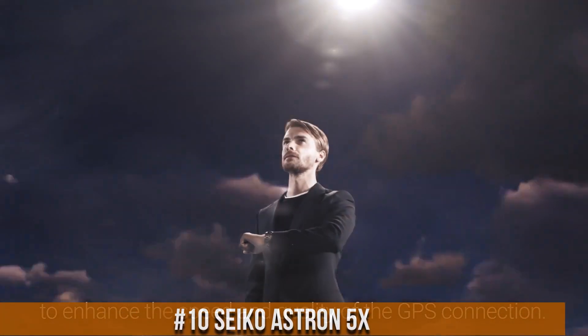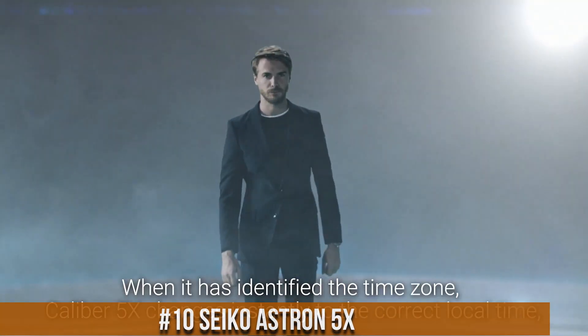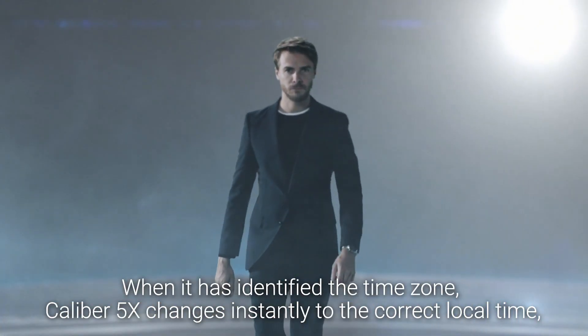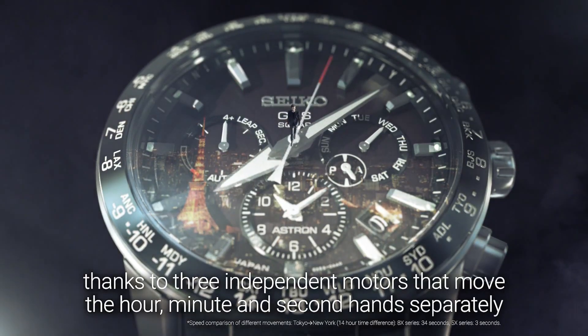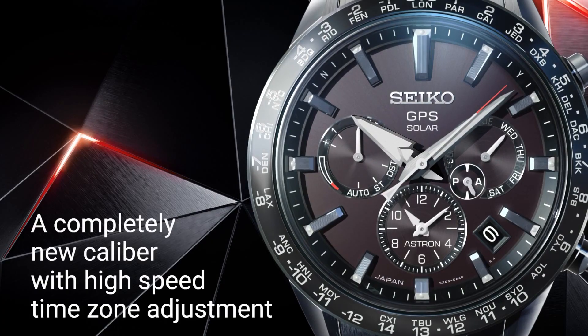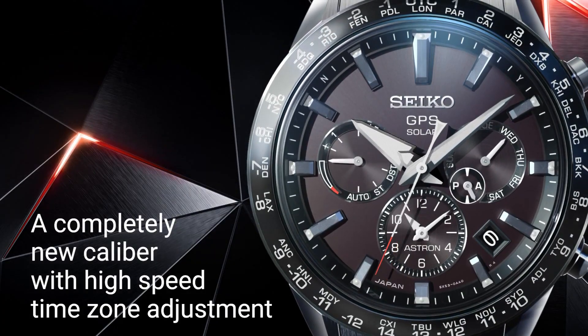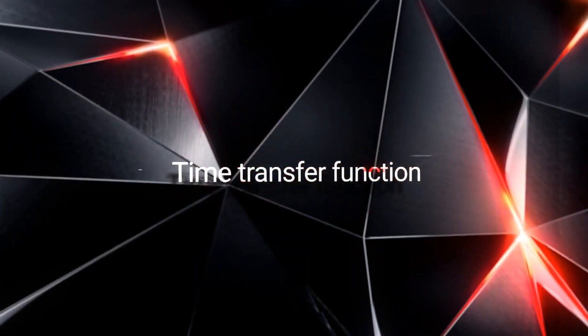Number 10: Seiko Astron 5X. Display type: analog. Case diameter: 42.8mm. Case thickness: 14.7mm. Band width: 21mm. Band color: silver. Dial color: blue.